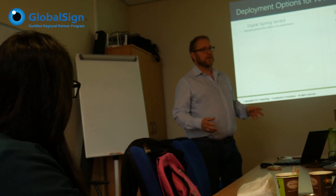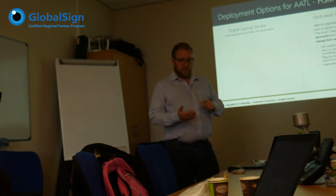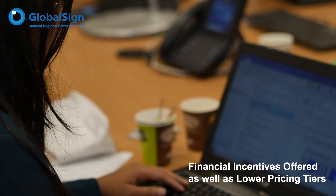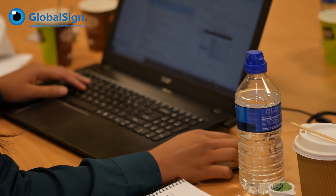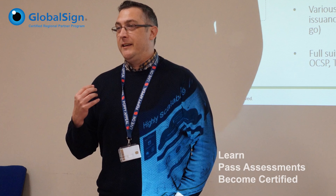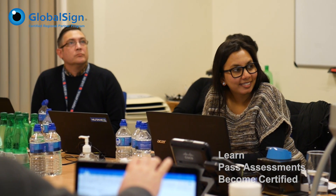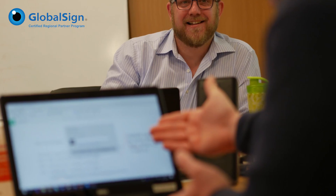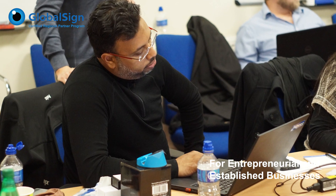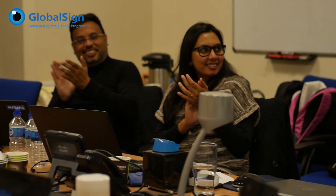Alongside this, at each level of certification we do have a financial incentive for our regional partners, primarily through offering a lower pricing tier. So rather than a traditional 'spend more money, get lower volume prices' model, this is a case of learn more, take more assessments, become certified, and move to a better pricing tier. This goes naturally hand in hand with higher volumes of sales and will also appeal to more entrepreneurial organisations looking to bring a new and different solution under their portfolio of offerings.